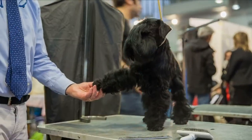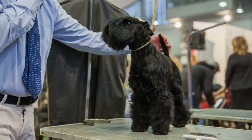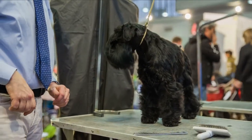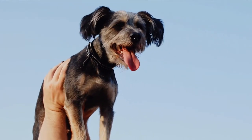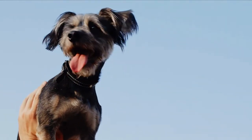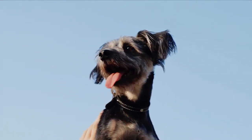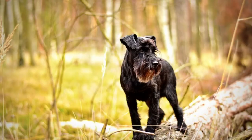They are devoted, affectionate, intelligent, lively, and attentive animals. This little, attractive dog stands between 12 and 14 inches tall and weighs up to 7 kilograms. It has a variety of hues on its coat, including black, white, silver, and salt and pepper. If you have a Miniature Schnauzer, you should comb its coat on a daily basis to keep it healthy.